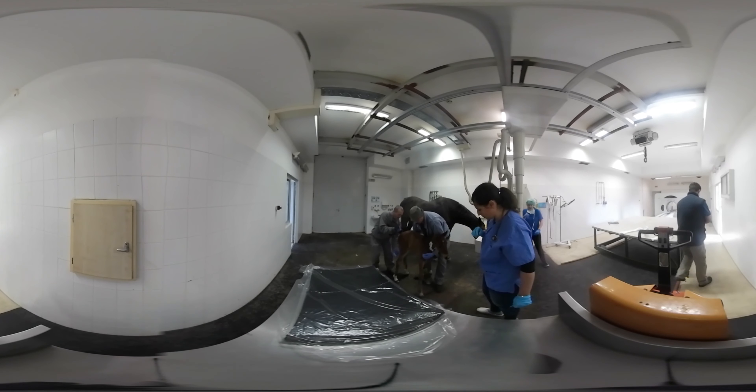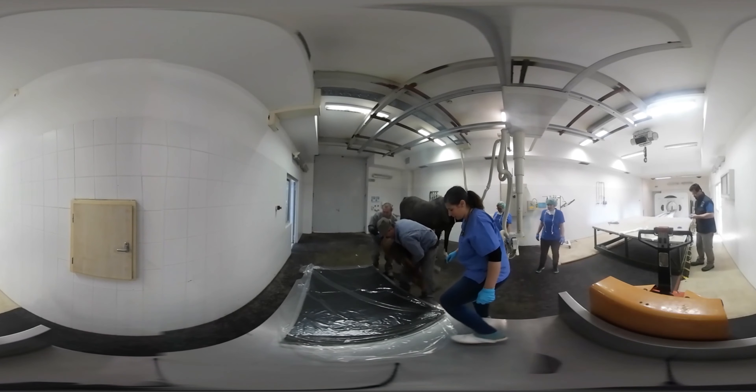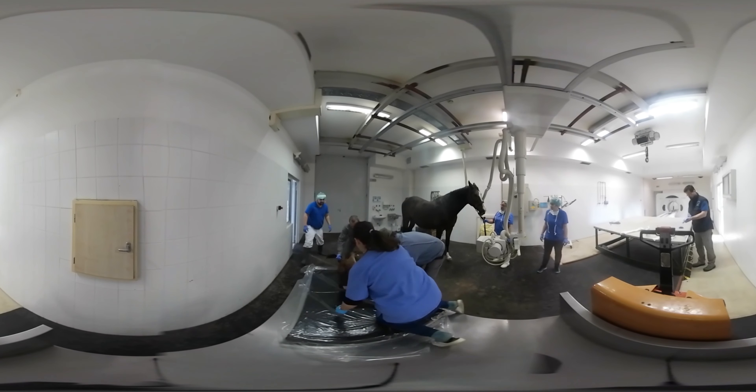To change the plaster cast, the vets have to put the colt to sleep. The mare would fight to protect the little one, so they have to tranquilise her as well.